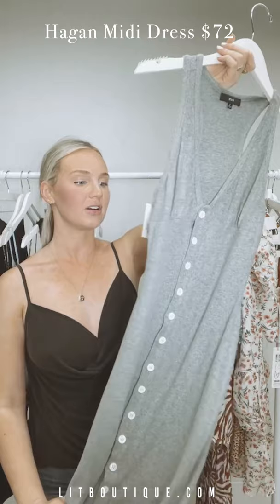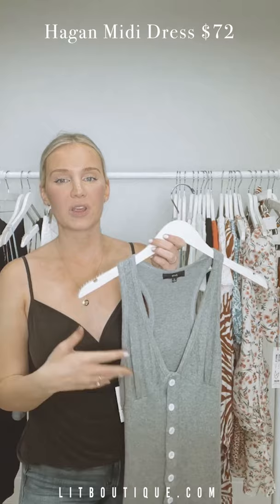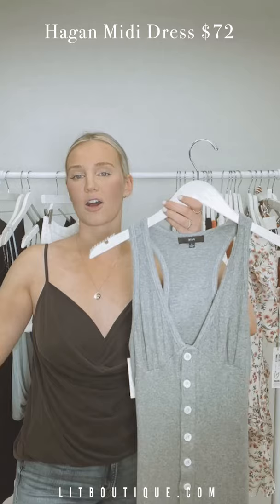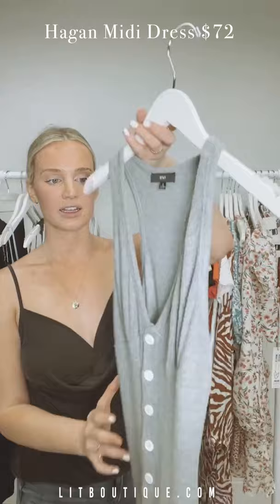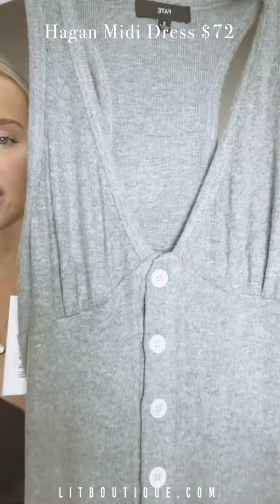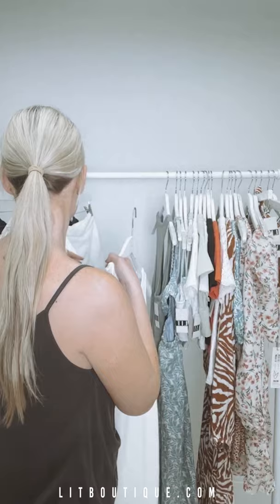Next up, a cute midi dress in gray with buttons all the way down — super soft material. In the summertime when you're a little sunburned or just off the beach, you want to throw on something easy, soft, and comfy for dinner or sitting by the fire. This with little sandals or flip-flops is the way to go — racer back, so comfy to lounge in too.